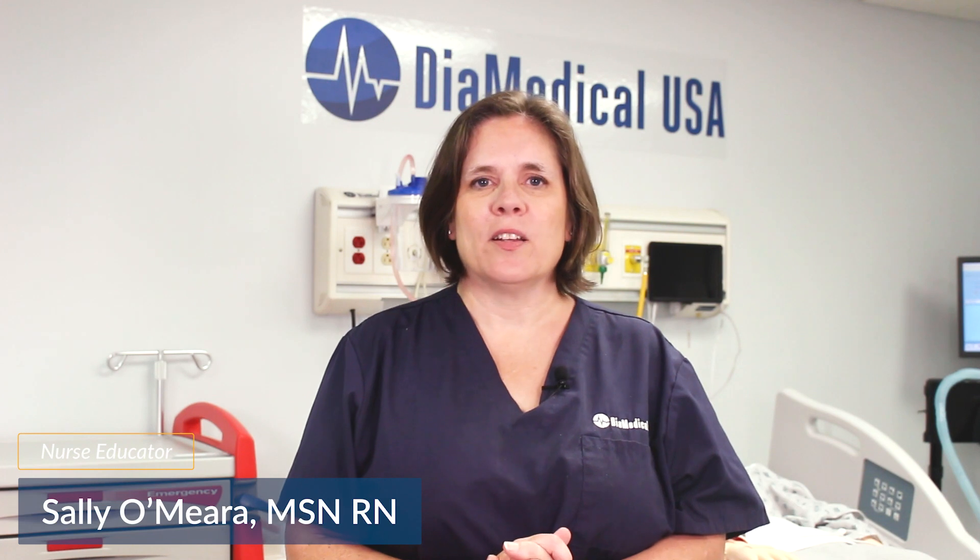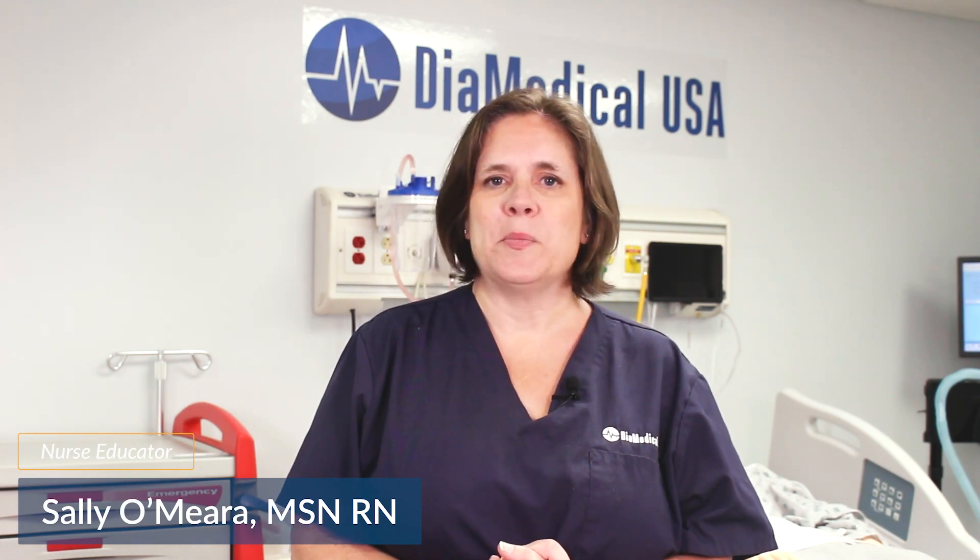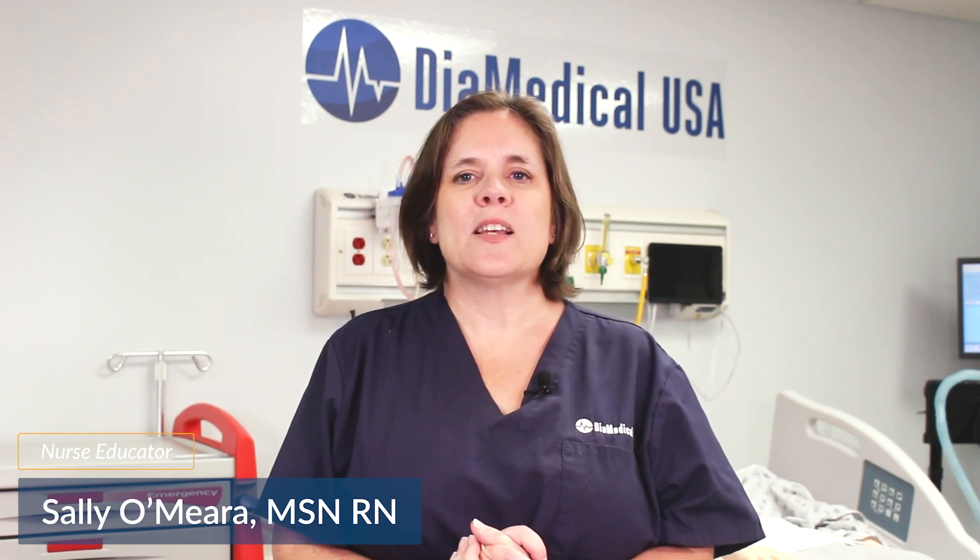Subscribe to our YouTube channel and follow along as we release new videos about medical equipment for simulation. For more information about these products, please find the links in the description box of this video. Thanks for watching. This was Tuesday Teachings, helping to bring our products into your practice.